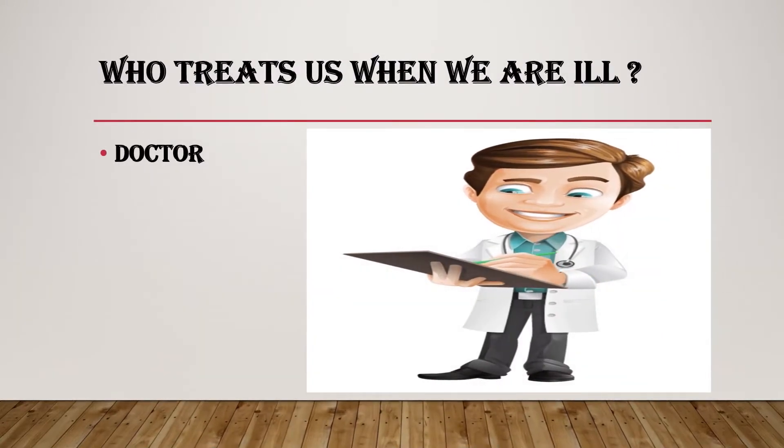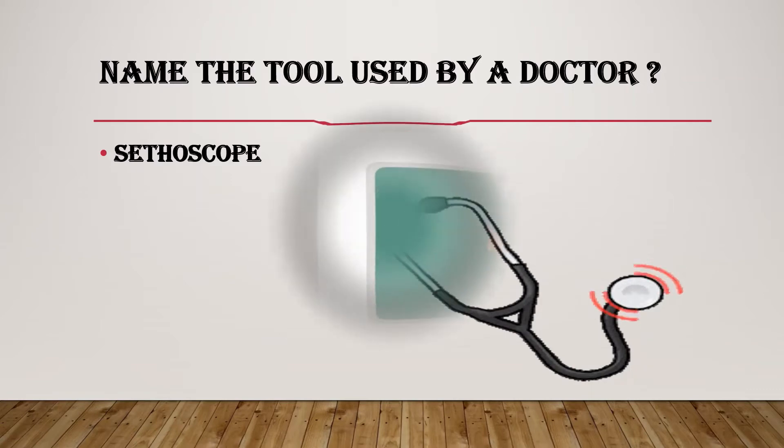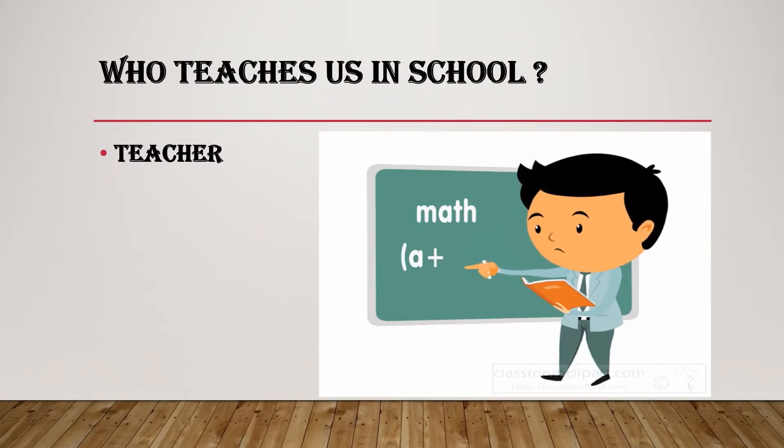Who treats us when we are ill? Doctor. Name the tool used by a doctor. Stethoscope. Who teaches us in school? Teacher.